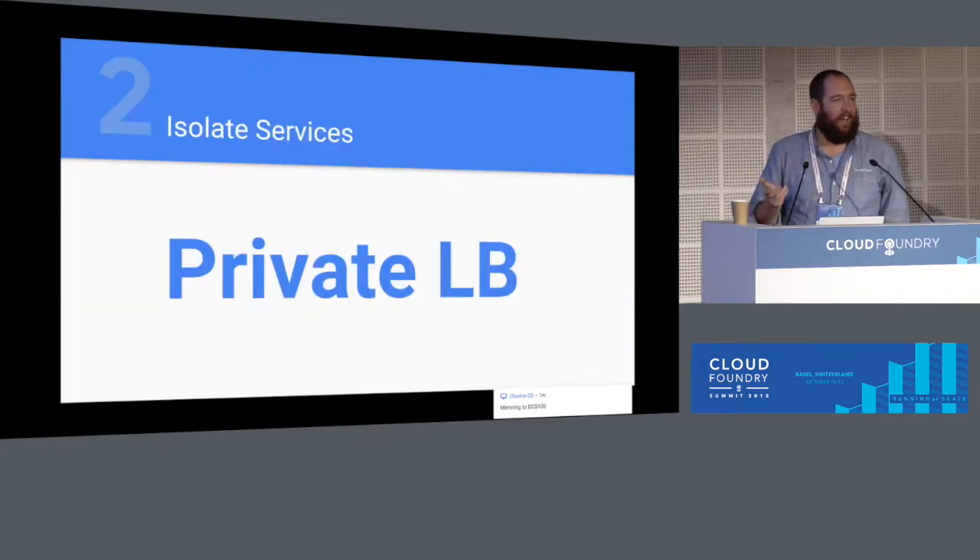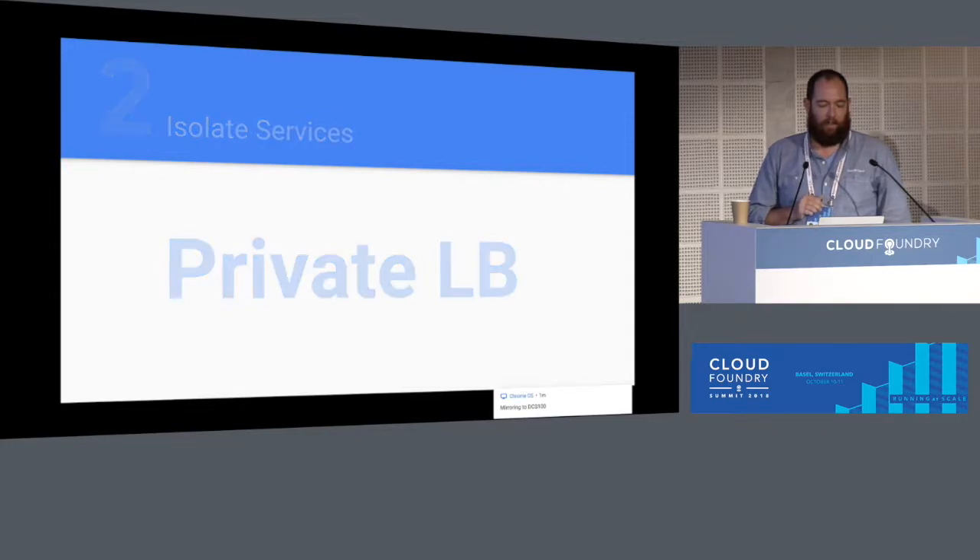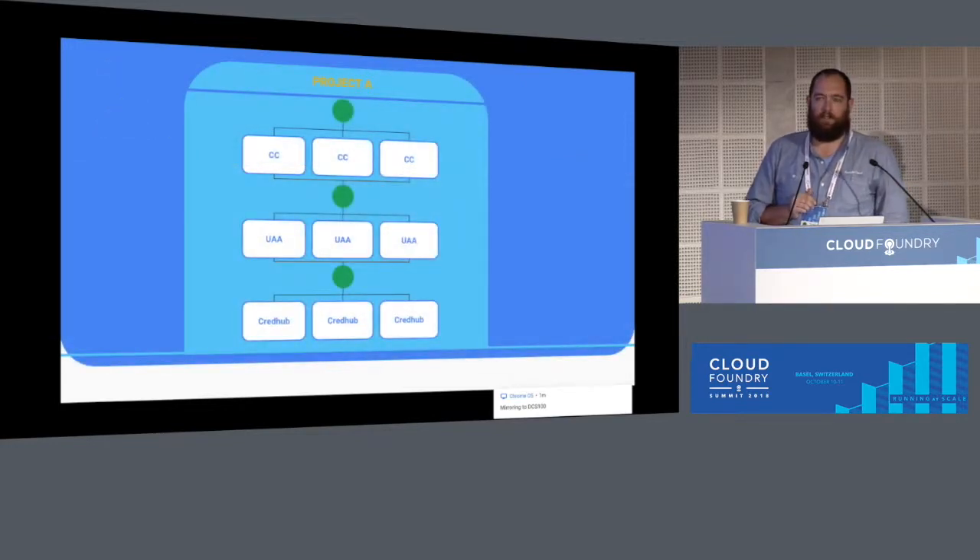The second fact is to isolate services with private load balancers. GCE supports a layer four TCP private load balancer that we recommend using in front of services like UAA, CredHub, Cloud Controller, and Go Router.